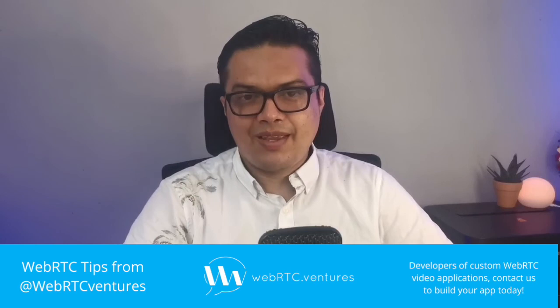Protocols and ports are easy to understand, but building a complete WebRTC application is not. Luckily, at WebRTC Ventures, we specialize in building high-quality real-time communication apps using WebRTC. Contact us to know more about our services at WebRTC.Ventures.com. Be sure to follow us on Twitter and LinkedIn as WebRTC Ventures and WebRTC.Ventures respectively, and don't forget to subscribe to this channel for more WebRTC tips.